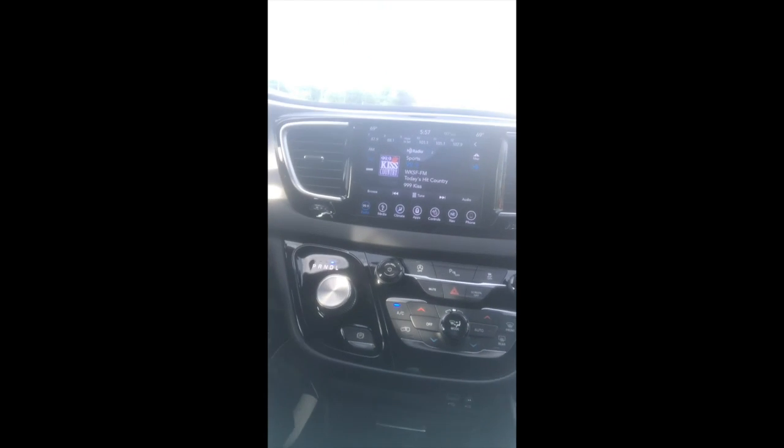It has Chrysler's 3.6 Pentastar V6, which is kind of the staple engine across the lineup for Chrysler. You can check out this front area right here — the shifter's been moved. It's no longer a column shifter like you're used to in vans. A lot of Chrysler products, including the trucks, went to the center shifter. I personally like it — they're less prone to break than yanking on the handle up here, and it also frees up space down here.